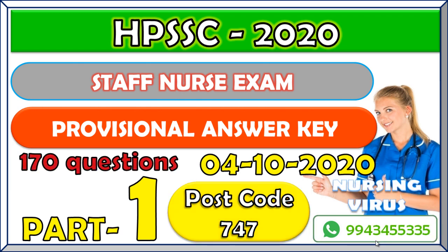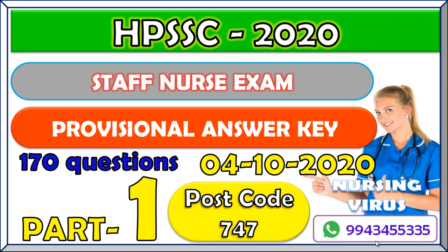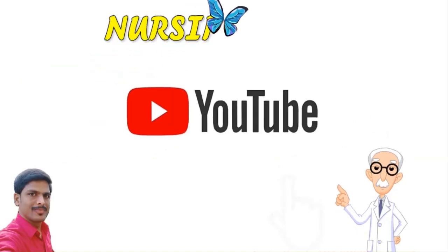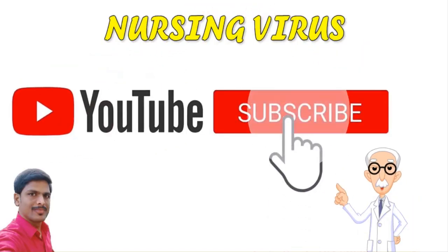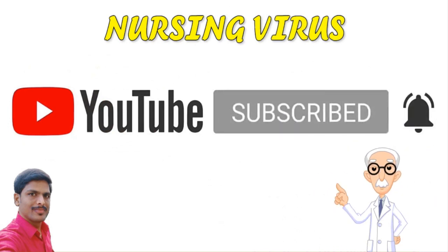Hi and hello everyone, welcome to the Nursing Virus YouTube channel. This is Loganathan, and this video is regarding the Himachal Pradesh Staff Selection Commission examination professional answer key with complete answers we are going to discuss. The exam was held on 4th October 2020, post code 747. If you are not subscribed to my channel, don't forget to subscribe and click the bell icon to get all notifications.